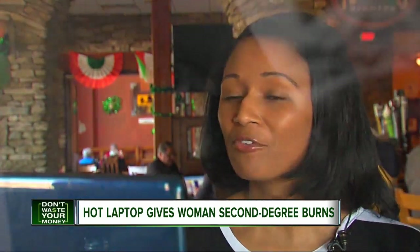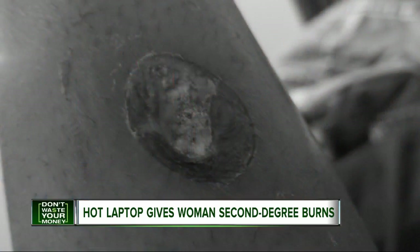'I didn't know. I don't carry a thermometer for my laptop, so I would have never imagined it to get that hot.'